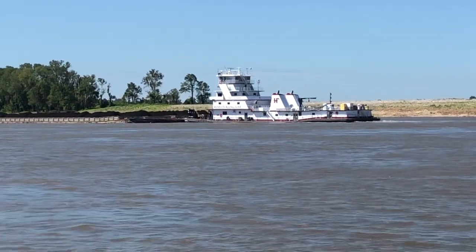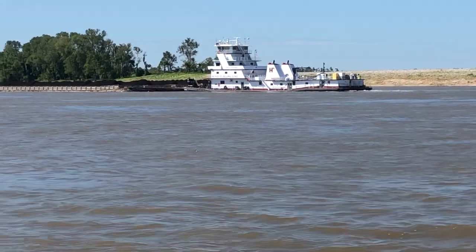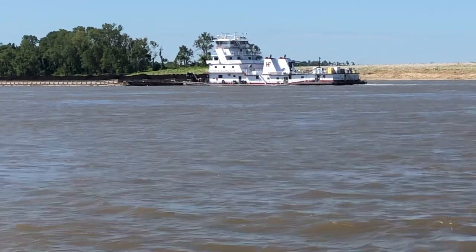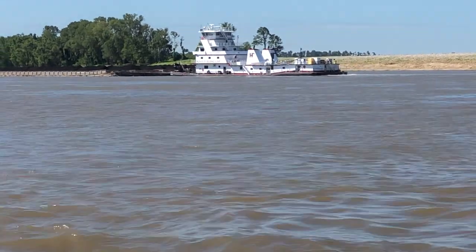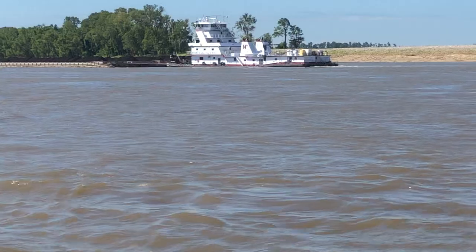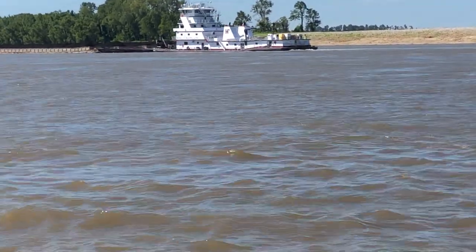Supplying Baton Rouge and all the surrounding areas down there — electric. That's Heinz Furlong's boat now.